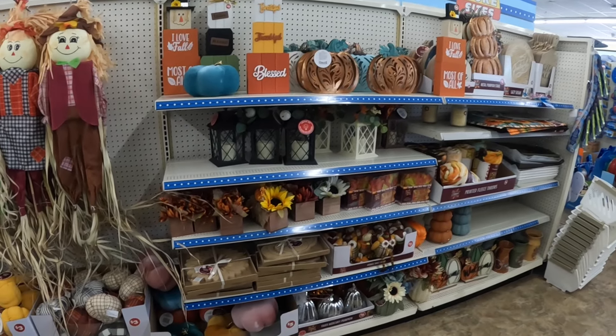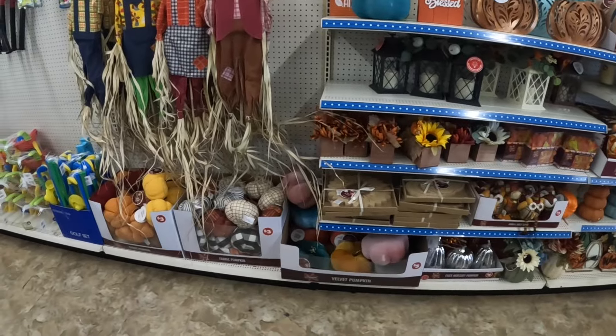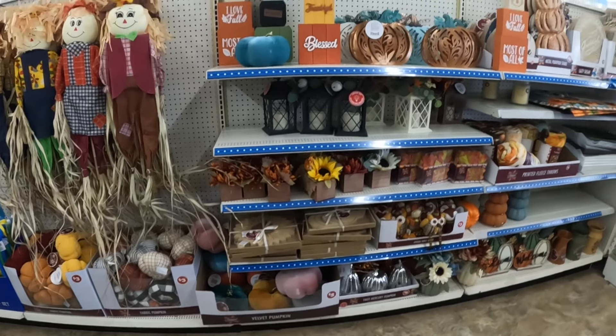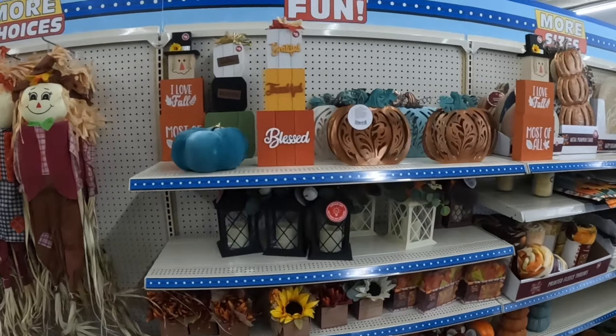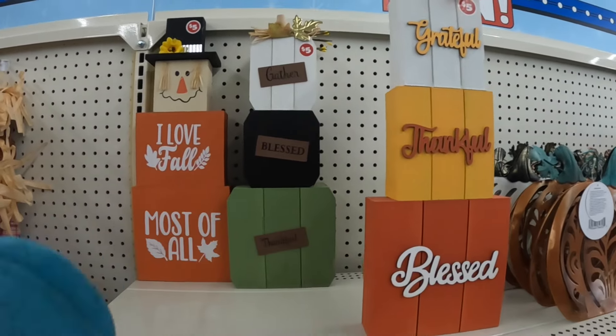Hey everybody, welcome back to Shanice Shopping Saga. We are in a Dollar Tree and I did show you guys this stuff in the shorts video, but I'm going to start off over here. I see some stuff over here in the $5 plus section and we're going to work our way over.